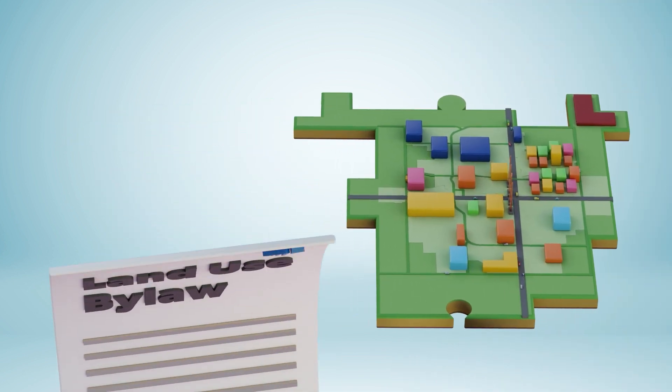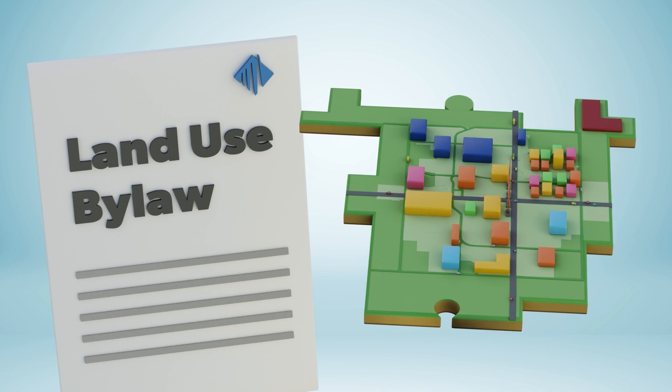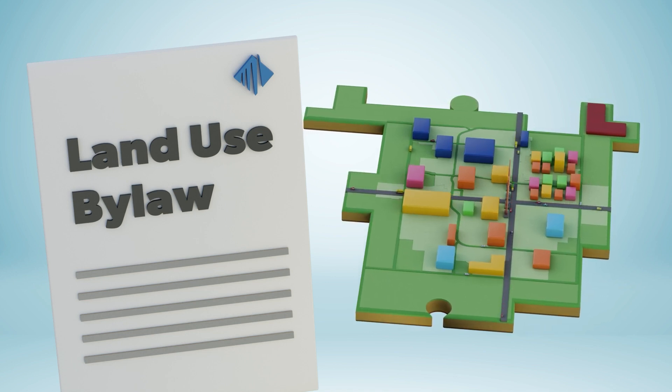The land use bylaw is for everyone in Lloydminster, and that includes you. It's all about making homes, blocks, neighborhoods, and a city where everyone wants to be.